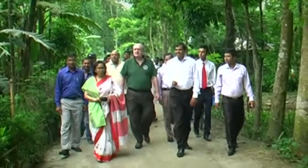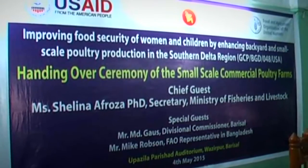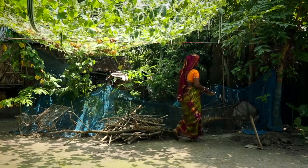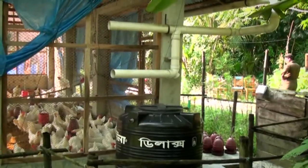Dr. Selina Frosa, Secretary of the Ministry of Fisheries and Livestock, and Mr. Mike Robson, the FAO representative in Bangladesh, were present at the handover ceremony of the 40 farms. Now farmers are following the biosecure farming system and getting eggs from their flocks. These farms are working as a showcase of biosecure commercial farming and acting as motivators for others to follow their example.